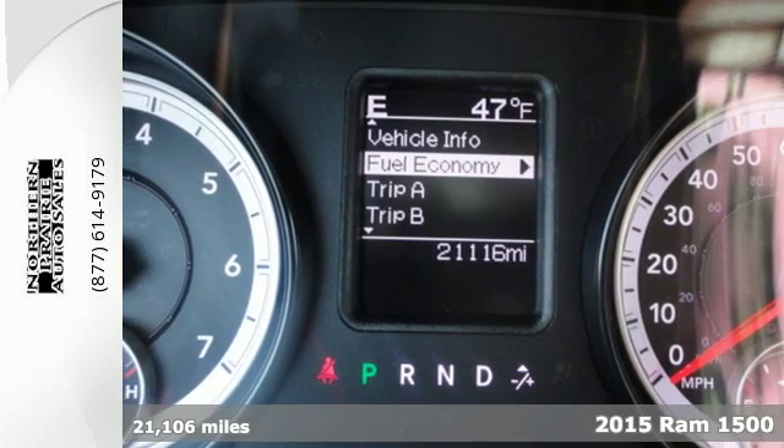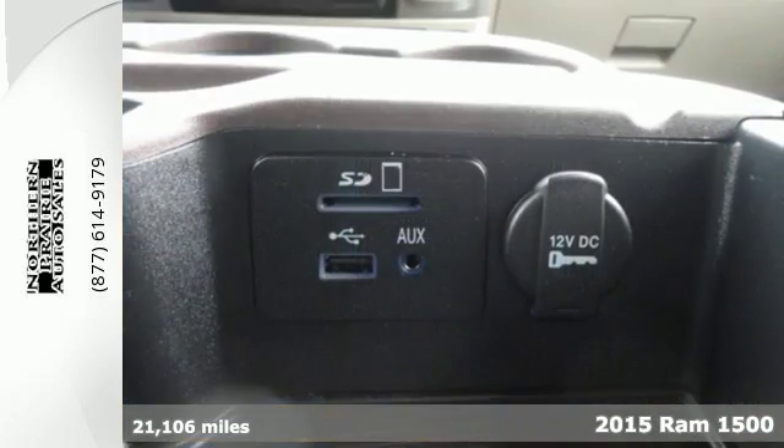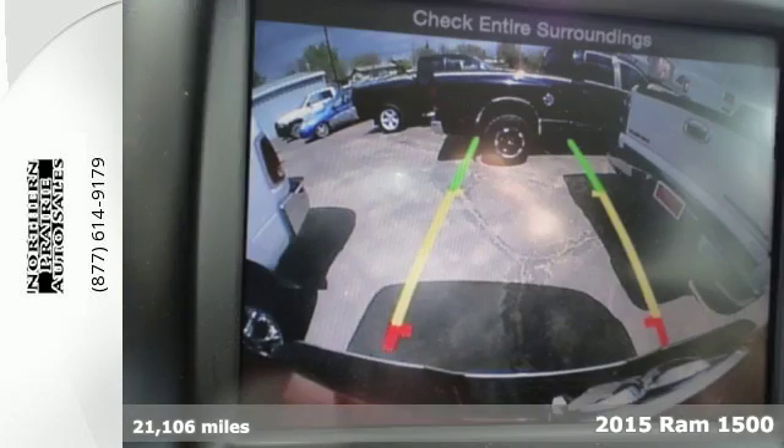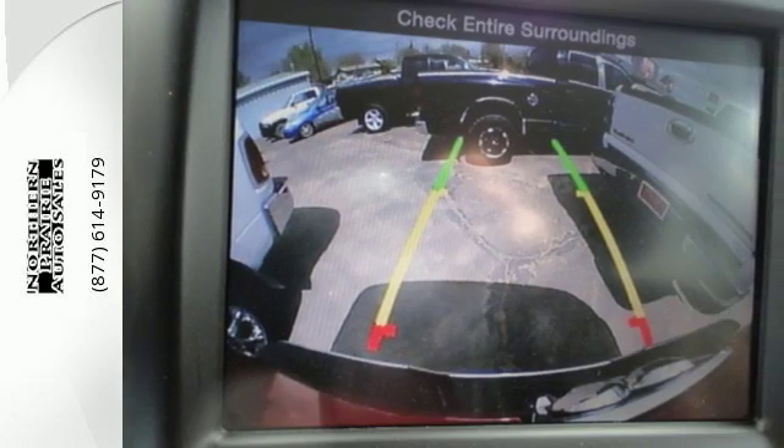Here's a 2015 Ram 1500. If you've been longing for a truck to haul those heavy loads, but wouldn't mind a little comfort and affordability, this is the one you've been waiting for.